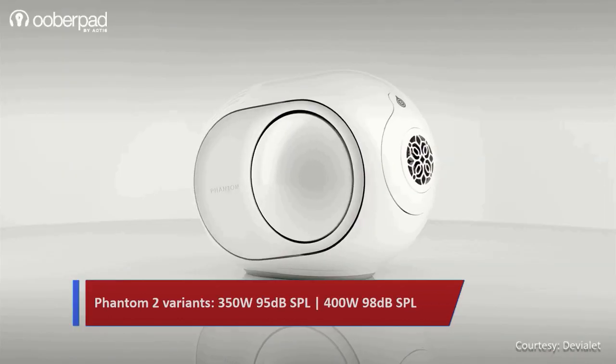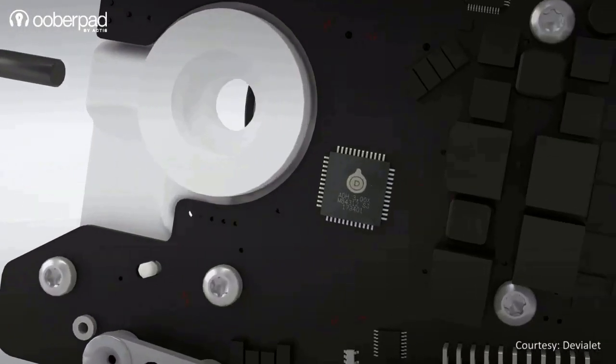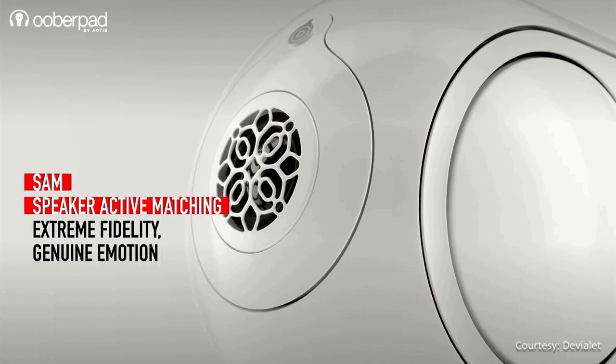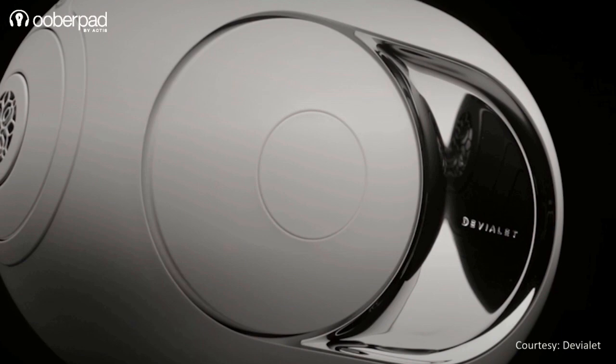The Phantom Series speakers also integrate a bunch of Devialet patented technologies such as ADH or Analog Digital Hybrid, SAM or Speaker Active Matching, and HBI or Hard Bass Implosion to deliver unmatched sonic fidelity.